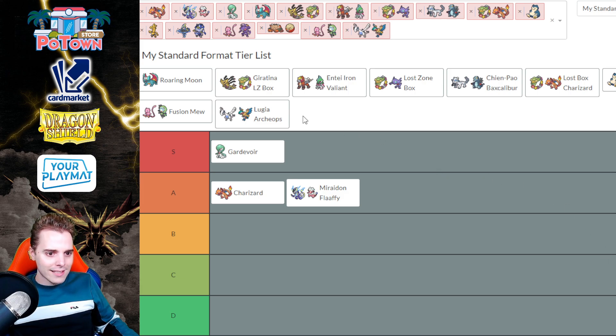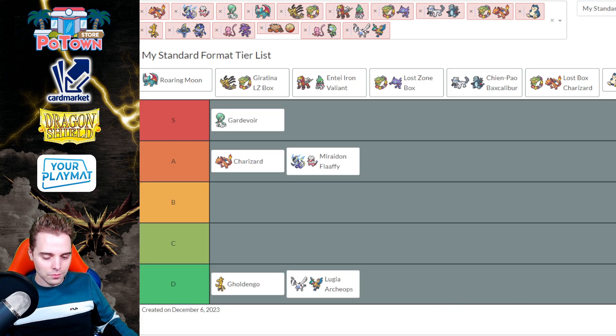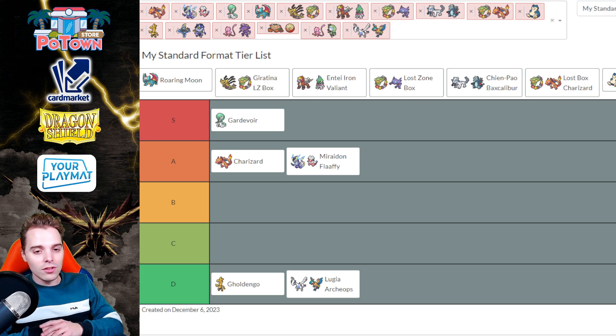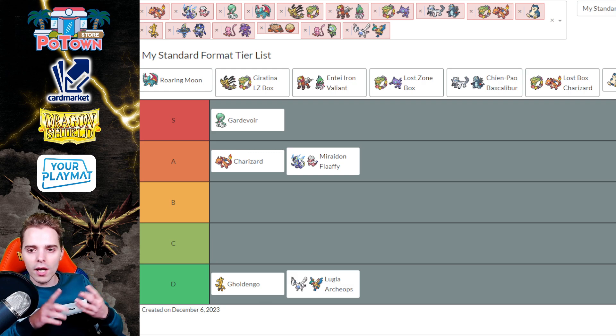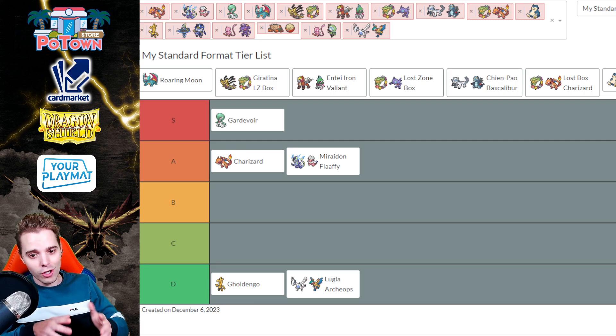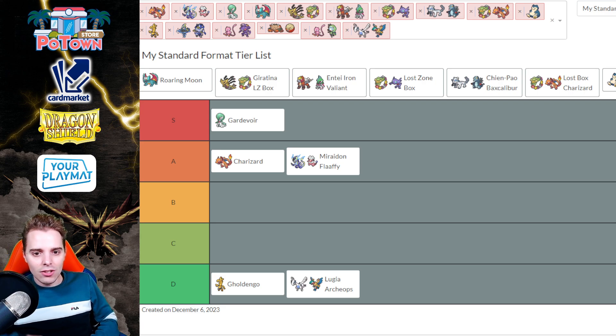Let's take some weaker decks out of the way first. Lugia goes in the D tier and Gold Dango also in the D tier. These are decks that could technically perform, but Lugia has seen almost no play — it has a terrible time against Gardevoir, Charizard, Maraidon, and Roaring Moon is also a horrible matchup. Gold Dango on the other hand is not quite refined yet. People are playing it with Scizor as a one-prize attacker — with Make It Rain you can do 50 damage for every energy discarded from hand, but that's typically not enough to get through a 330 HP Charizard. It's also weak to fire and Path.